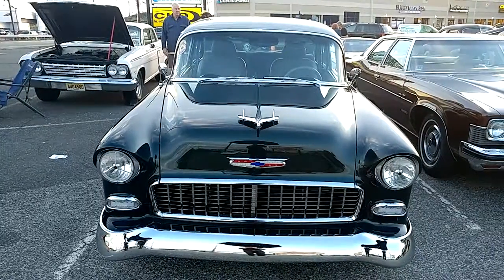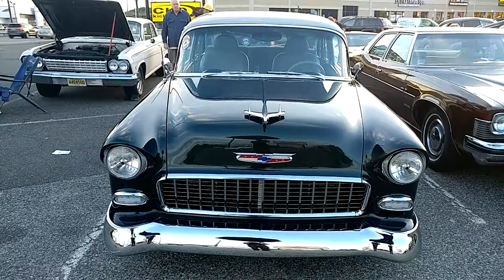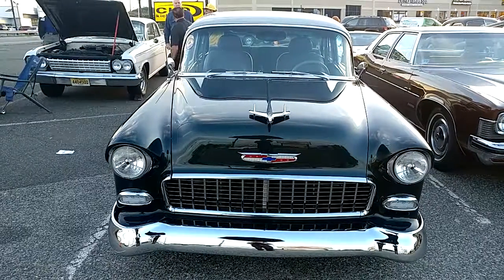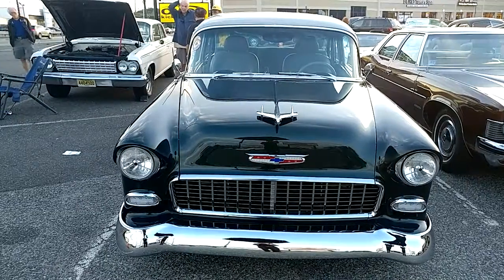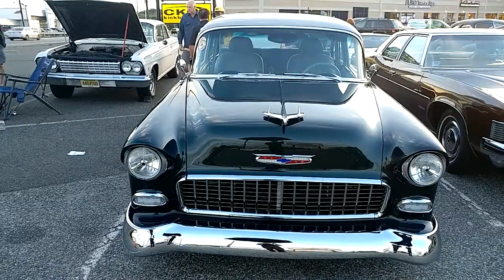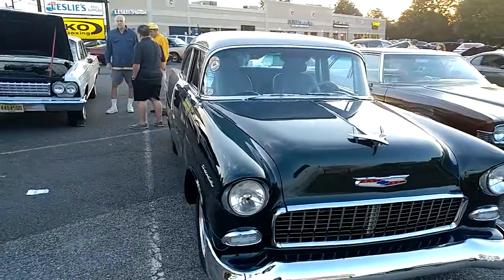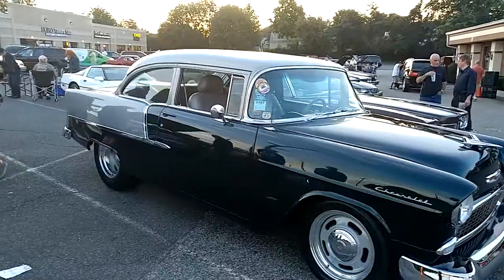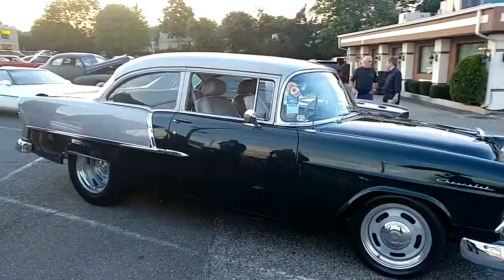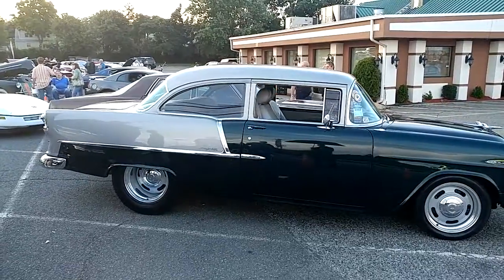I have a 1955 Chevrolet 210 with a 502 Ramjet engine. You can't see it because the sun's going down. It's an emerald green metallic with a silver on the roof in the back. I already shot this once but I have the opportunity to get the full side shot, and it's always nice to have that full side body shot.